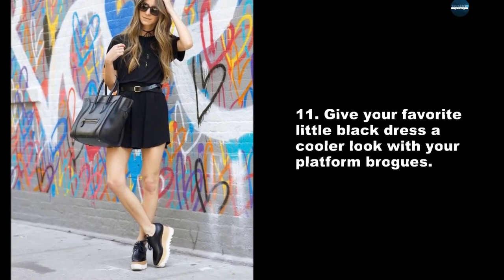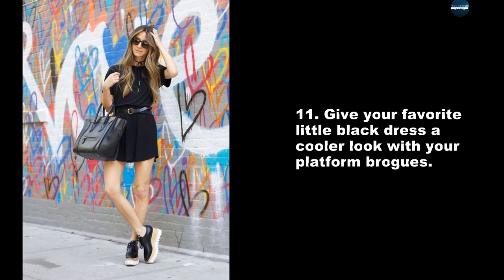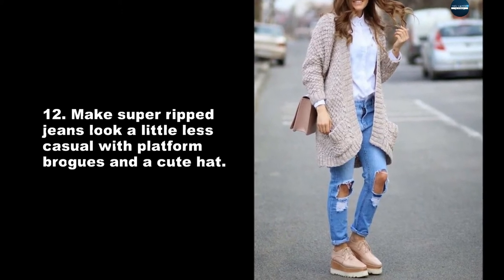Give your favorite little black dress a cooler look with your platform brogues. Make super ripped jeans look a little less casual with platform brogues and a cute hat.